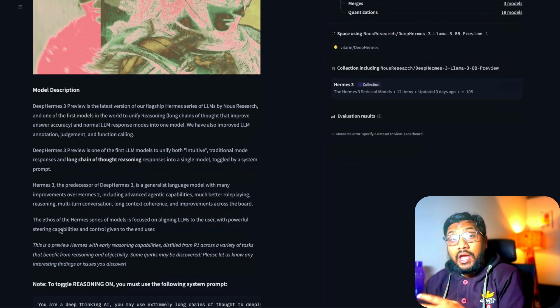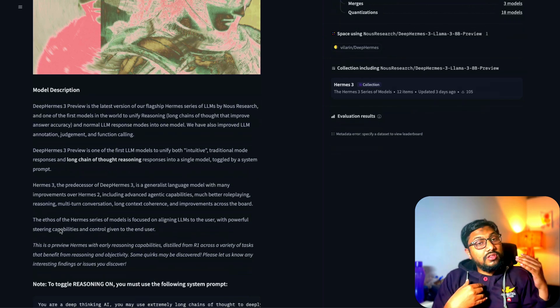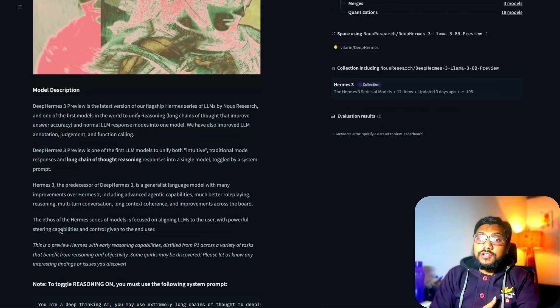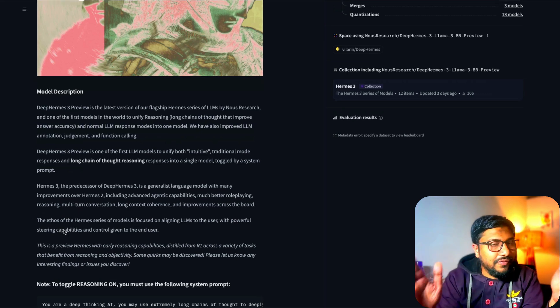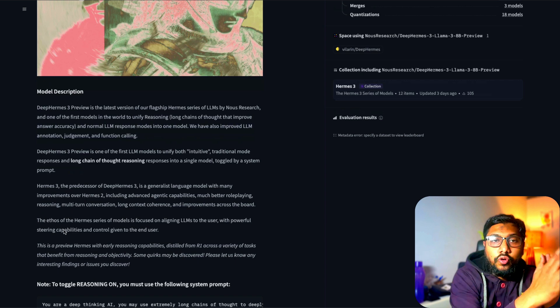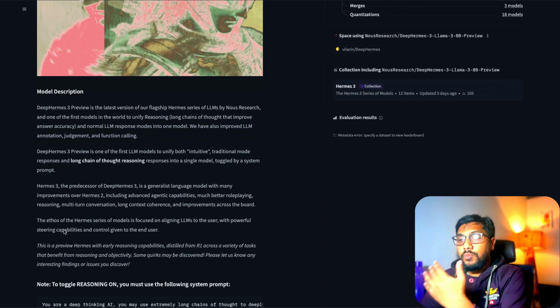This new model is supposed to have long chain-of-thought reasoning. My biggest complaint is that it thinks a lot — even for mundane tasks. But there's a good thing: you can toggle thinking on or off with a system prompt. This is probably the first unified model where you can enable or disable thinking using a simple system prompt.